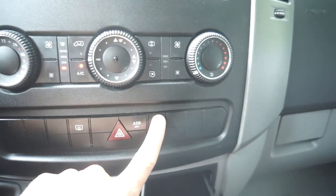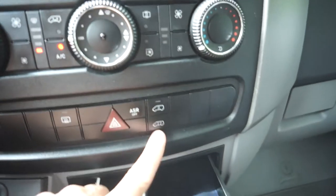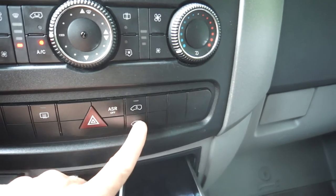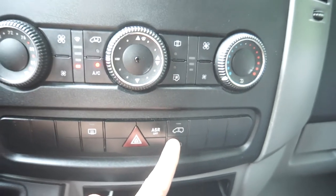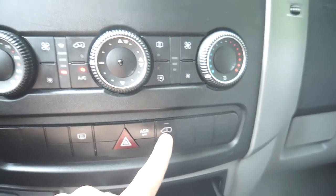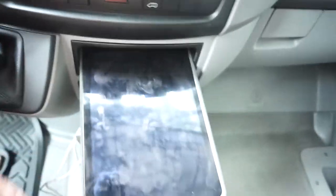The weirdest thing about this van so far has been the locks. You have to press it in a specific way — it's like you have to lock it before you can unlock it, or press it twice. It's weird. Trust me, if you own one of these, your first week you were probably trying to figure it out as well.